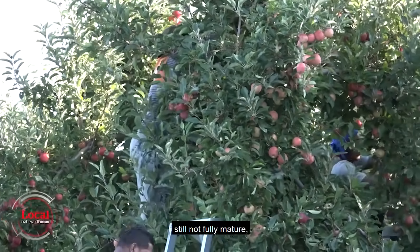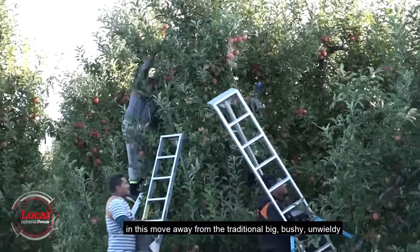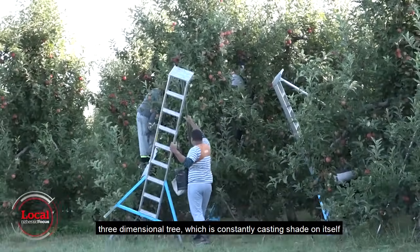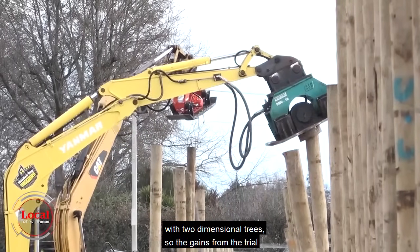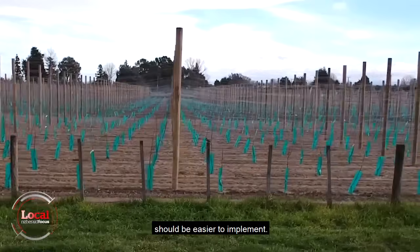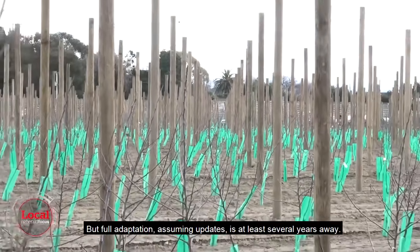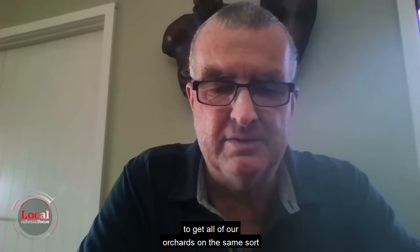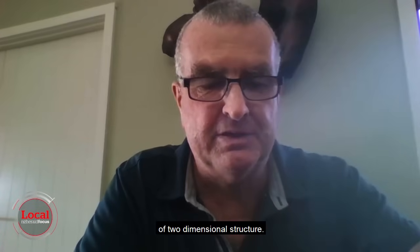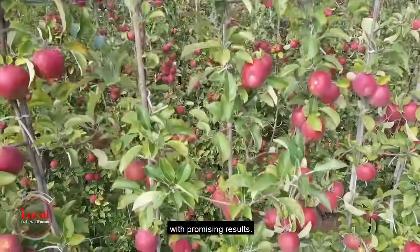With trees in the trials still not fully mature, there are potentially even more gains to be made in this move away from the traditional big, bushy, unwieldy three-dimensional tree which is constantly casting shade on itself. The apple industry is well on its way with two-dimensional trees, but full adoption is at least several years away. At the moment, we're regenerating probably 10% of our orchards per annum, so it's going to take a while to get all orchards into the same sort of two-dimensional structure. Similar principles are being applied to trials of several other fruits in New Zealand, with promising results.